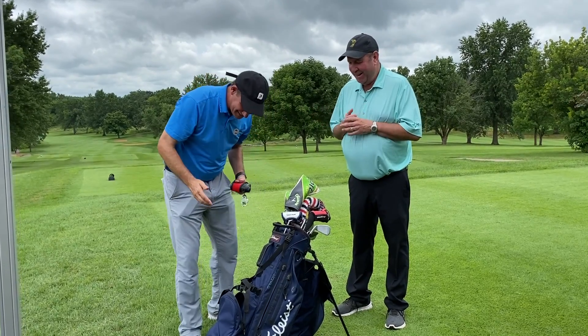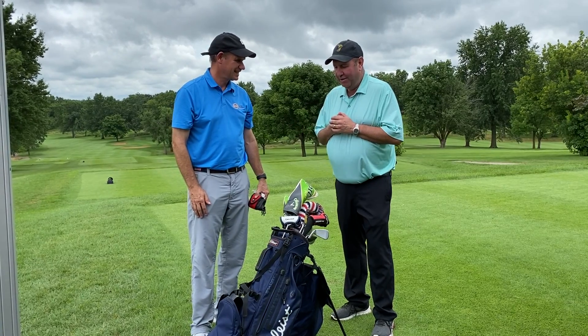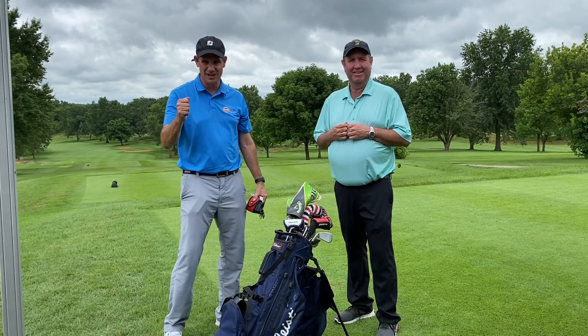Anything else you want to see in there? No, that's great. You know, Michael, we appreciate all your support. We appreciate Gateway's support — thank you. Love to find out what's in your bag. Thank you very much, I'll see you next time.